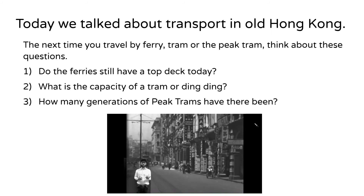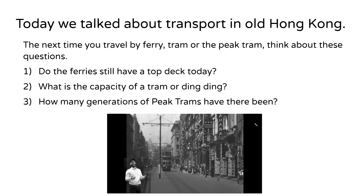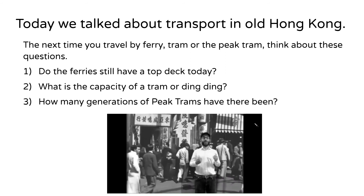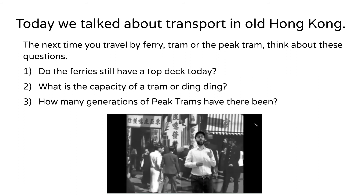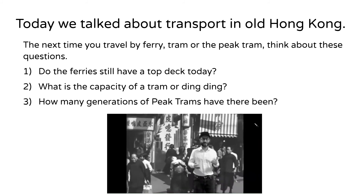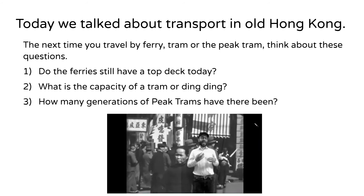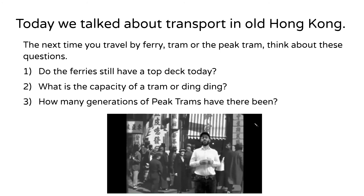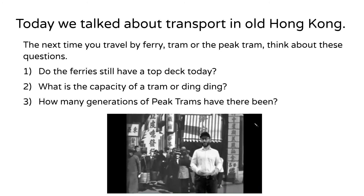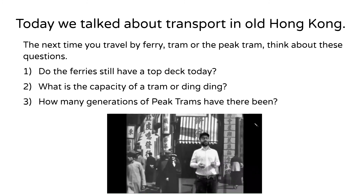Today we talked about transport in old Hong Kong. The next time you travel by ferry, tram, or the Peak Tram, think about these questions: Do the ferries still have a top deck today? What is the capacity of a tram, or ding ding? How many generations of Peak Trams have there been? Thank you and goodbye.